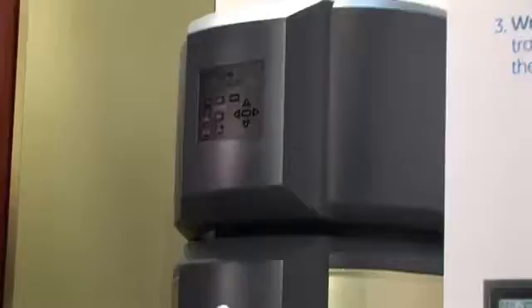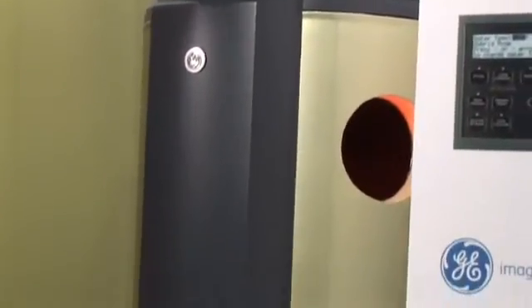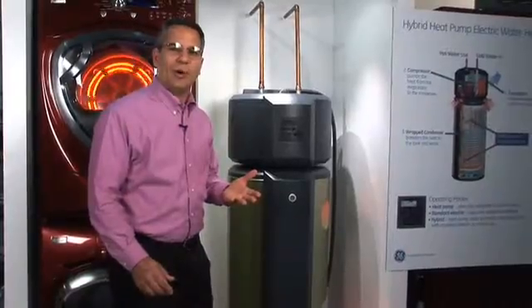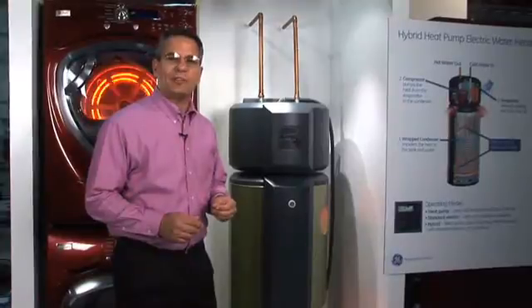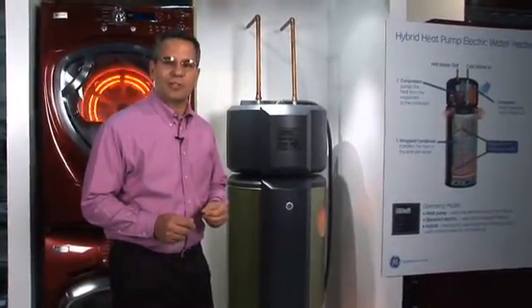Take, for example, our new hybrid heat pump water heater. By running in heat pump mode, it reduces the amount of energy required to heat water by up to 50%. What this means to the consumer is that it will reduce your energy bill for heating water by about $250 per year.